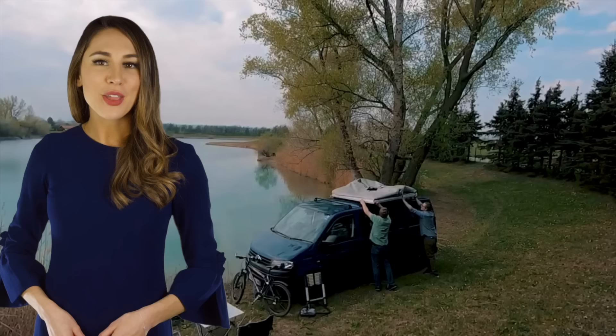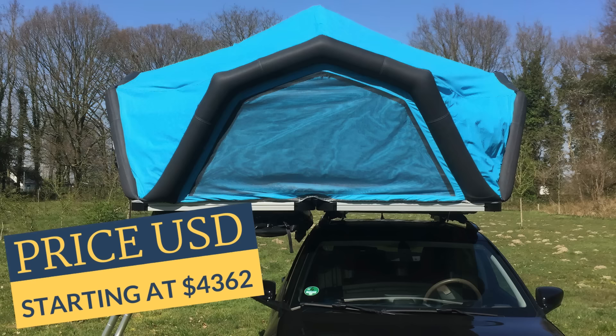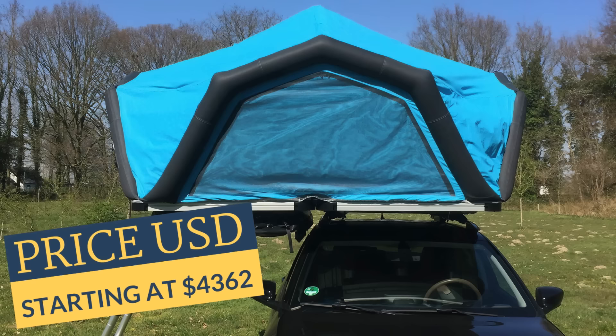Are you all about living the water life on vacation? When you pass a lake or slow river, take the Skyloft off your car and use it as a raft.